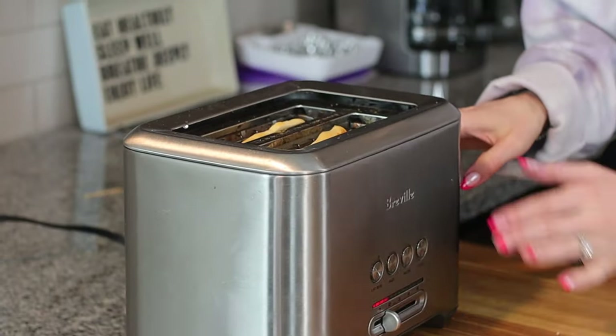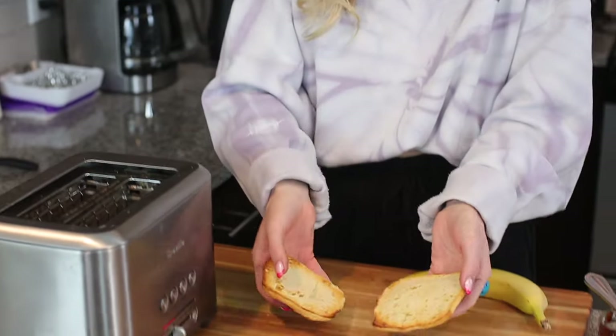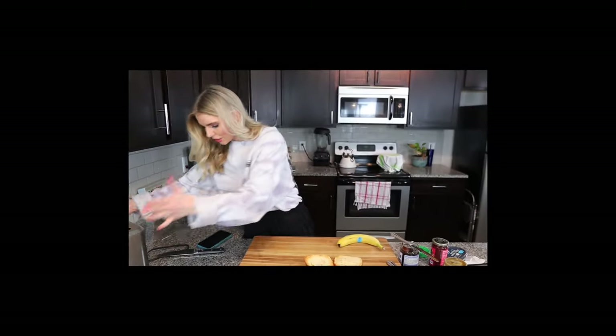By the way, my toaster is broken — I don't know what happened to it. I bought the fancy toaster. See, it just pops right back up. Are you kidding me? All right, I think they're ready now. Goodbye, toaster that doesn't work.